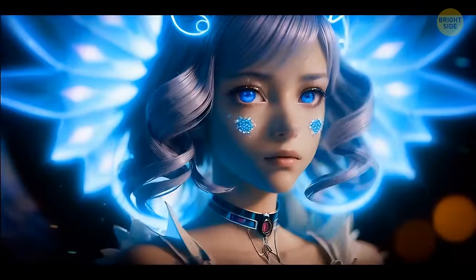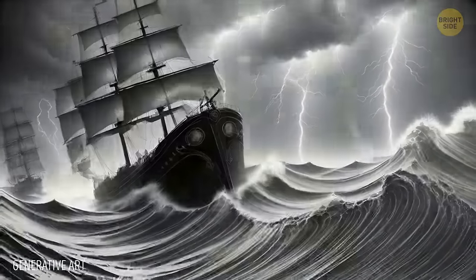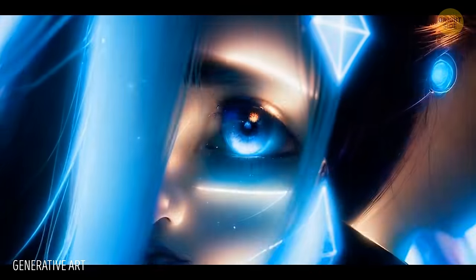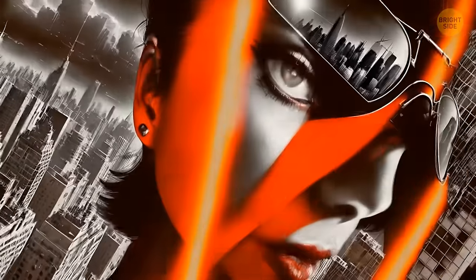Another type of AI art is called generative art. This is where the computer creates art in real time, constantly changing and evolving based on different inputs. It's like the art is alive.